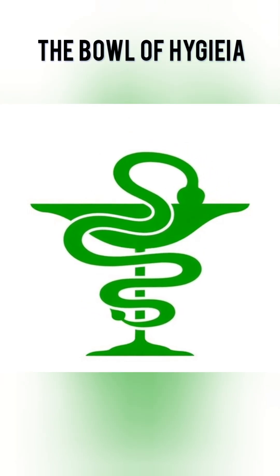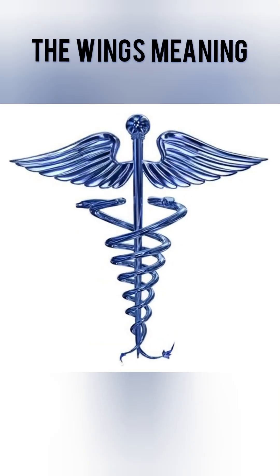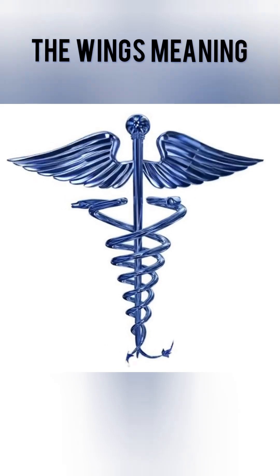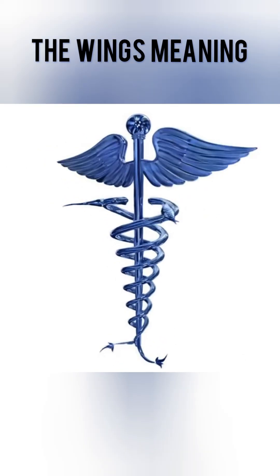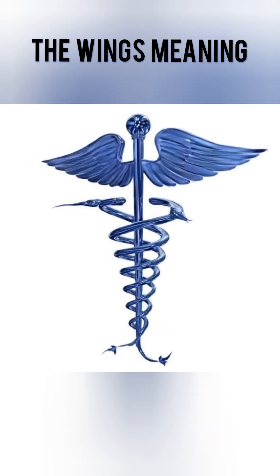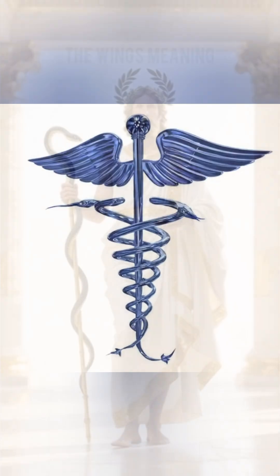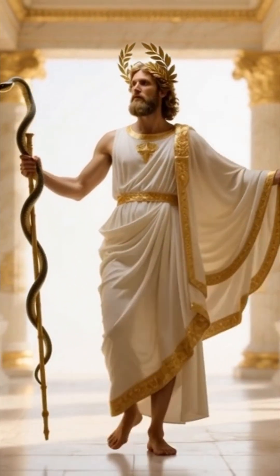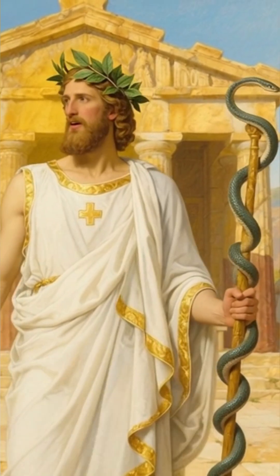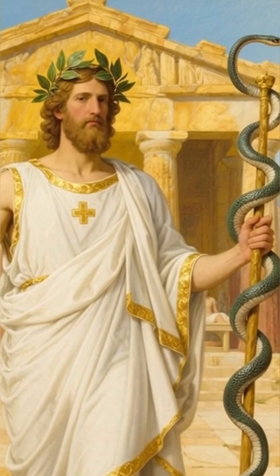This is why almost every pharmacy brand uses this bowl and snake. Now, what about wings? Some medical and pharmacy logos show wings with a staff and two snakes — this symbol is called the Caduceus. The wings come from Hermes, the messenger god, and they represent speed, protection, and service in providing quick medical help through safe healing and caring procedures.